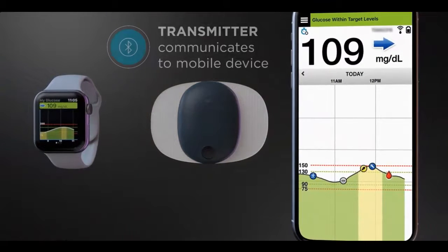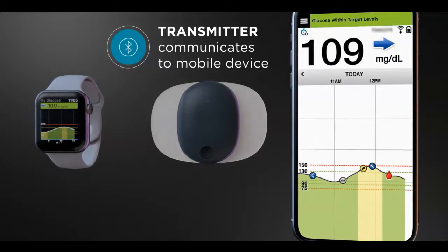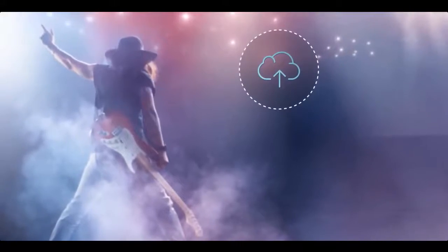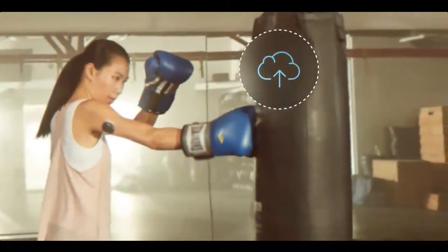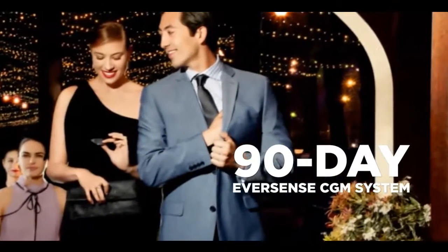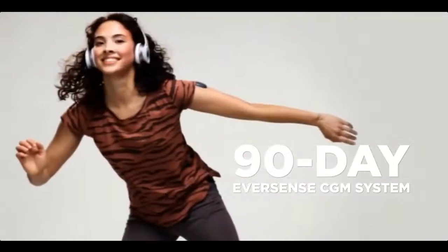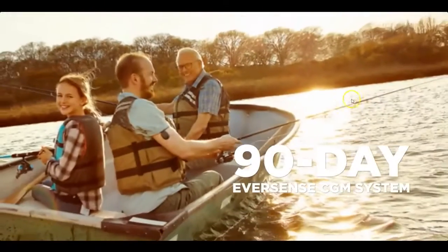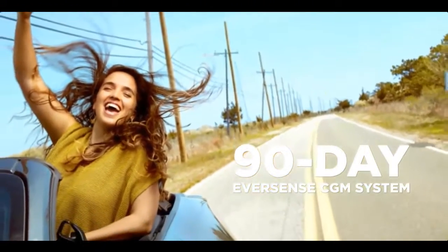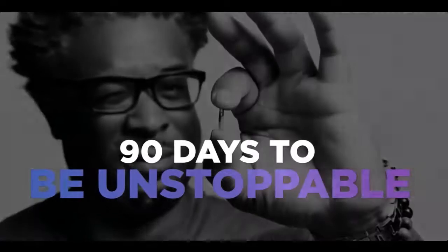The transmitter also communicates glucose readings to the user's mobile device via Bluetooth. The app stores data in a secure cloud server, enabling patients to allow family members or caregivers to remotely view glucose readings and alerts from their own mobile devices. The 90-day Eversense — the first subcutaneous sensor and the only CGM system that provides on-body vibe alerts and long-term monitoring to quickly detect and predict episodes of hyperglycemia and hypoglycemia. 90 days unstoppable.